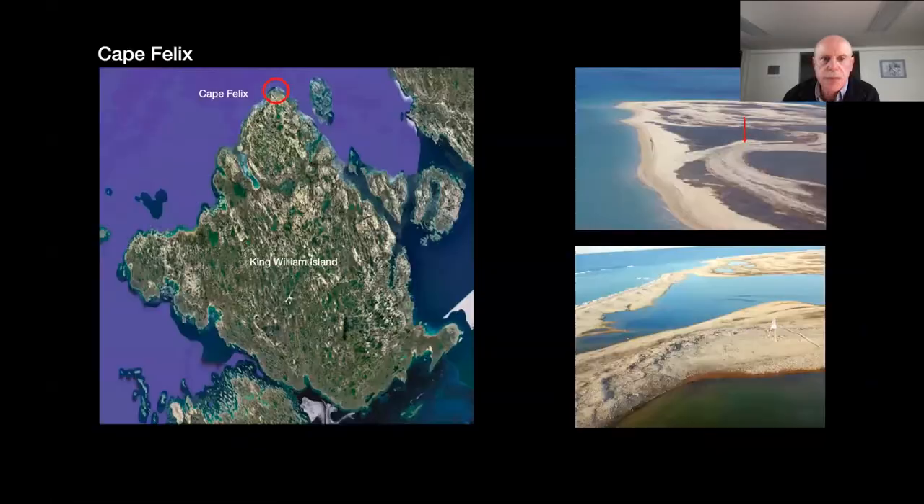A good place to start is Cape Felix, the most northerly point on King William Island, about 25 kilometers from where the ships were beset in the ice in September 1846. Cape Felix was very likely the first place they came ashore, where they established a base camp next to a freshwater pond with good visibility in all directions. The camp was first discovered in 1859 by Lieutenant Hobson on the McClintock expedition, containing a large stone cairn, three tent rings, several hearths, and a scatter of broken bottles and other materials.